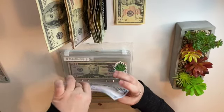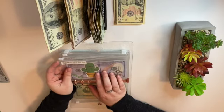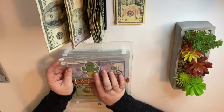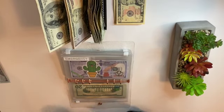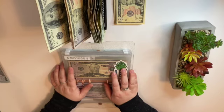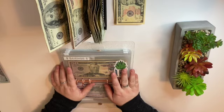We now have a thousand in emergency. I will be continuing to stuff this, however I probably won't be stuffing it in as large of amounts. Next we are cash stuffing savings, and savings is getting four hundred dollars.